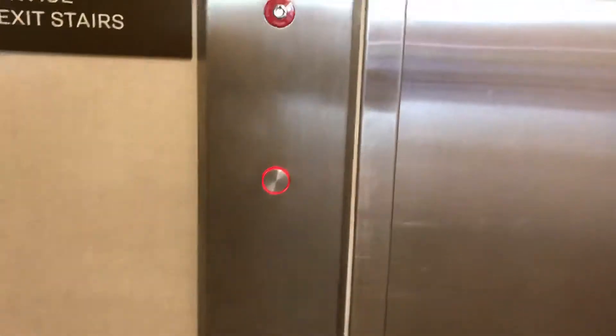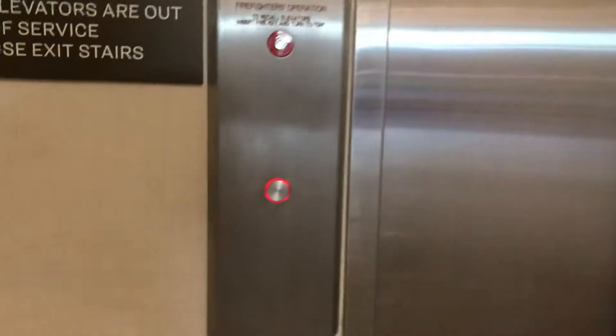Elevator at the CMX Theater, Westfield, Old Orchard, and Skokie. Oh, look at that red call button. This elevator kind of reminds me of the one at Carson's at Orleans Square Mall in Olin Park, Illinois, before it closed.